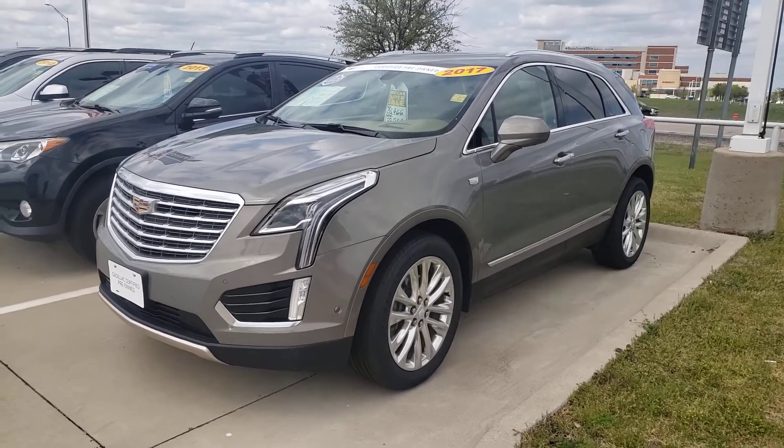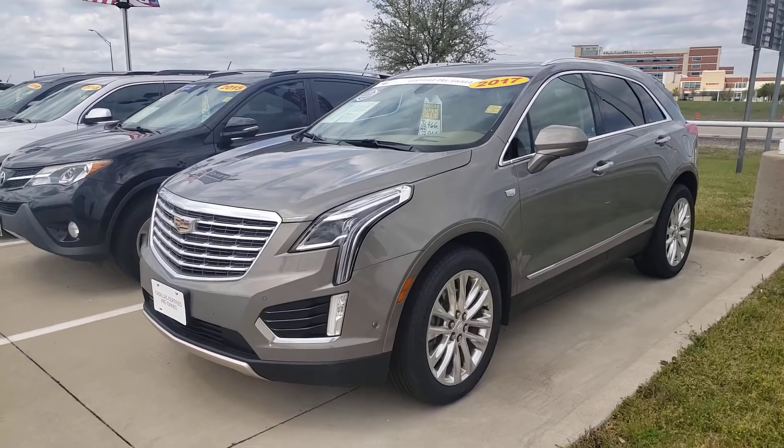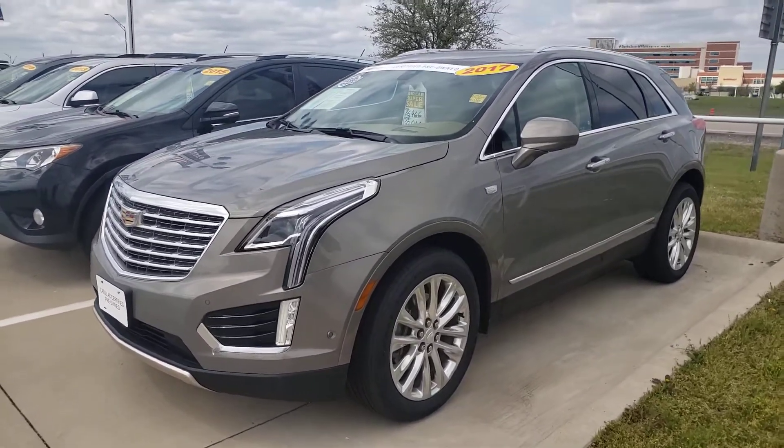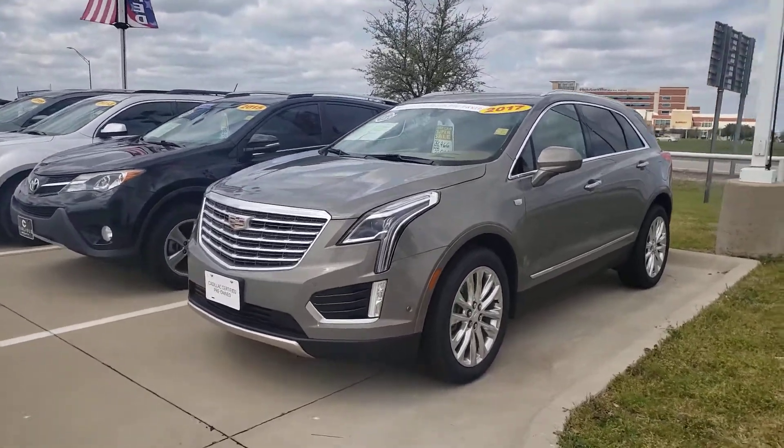We are in beautiful Waxahachie, Texas. We are looking at a certified pre-owned Cadillac XT5. Beautiful golden color, kind of a bronze.